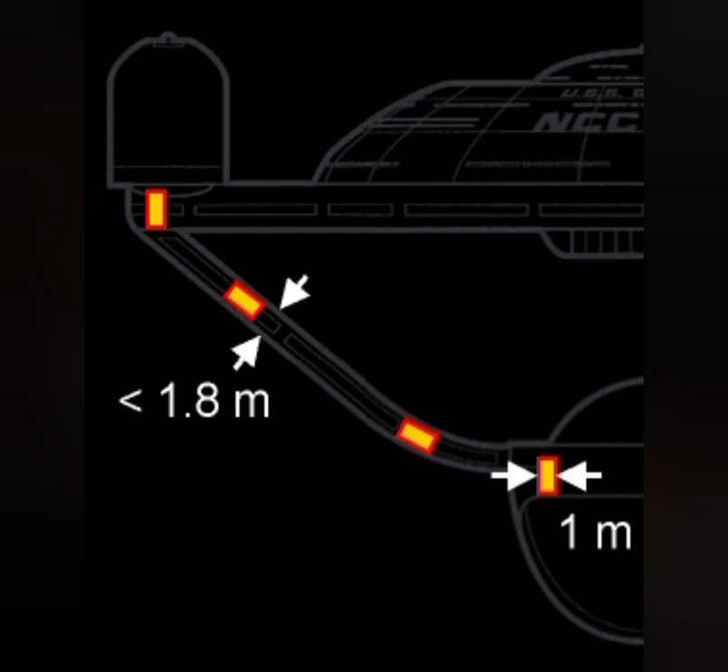Crucially for our discussion today, at the canonical length of 120 meters, the Oberth class would have the two pylons connecting the saucer and the nacelles to the canoe-like secondary hull at just 1.8 meters wide — far too thin to fit a standard turbolift pod and also too thin to fit a typical stairwell, meaning that the only way to get between the two parts at this canonical length would be via a ladder, a long and laborious process both ways.